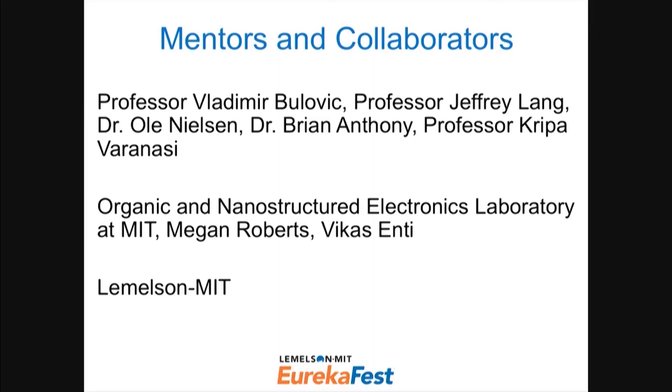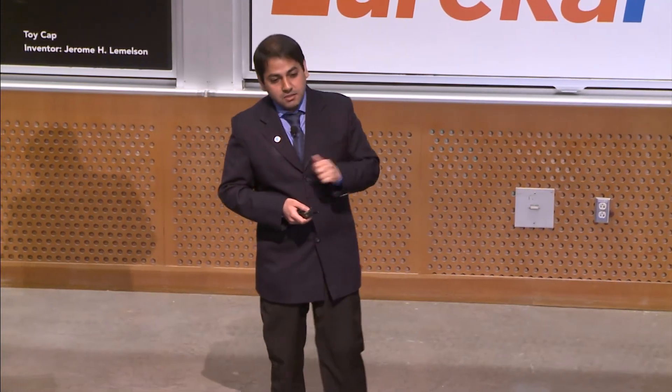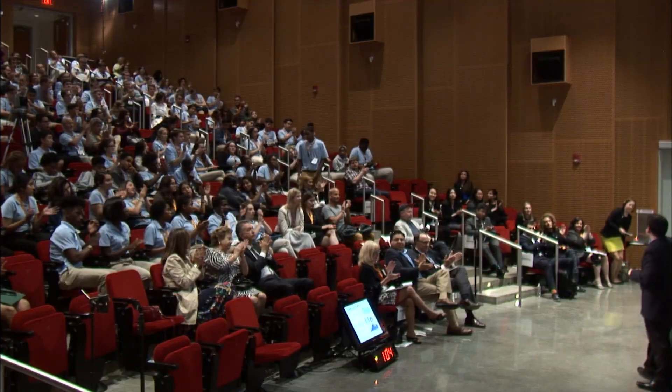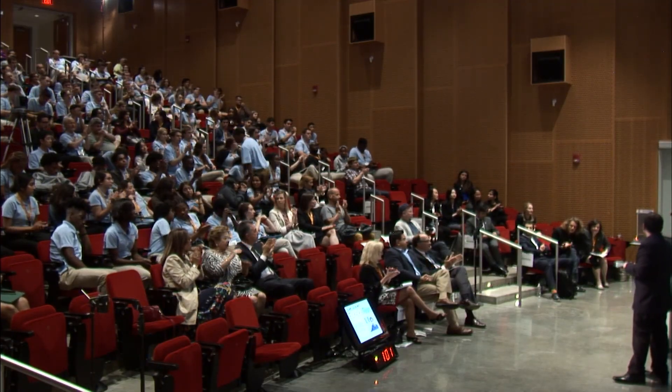A lot of this work would not have been possible without my mentors. I'd like to thank my PhD advisors Professor Vladimir Bulović and Professor Jeffrey Lang, my collaborators at Bose — Dr. Ole Nielsen — my lab mates at the Organic and Nanostructure Electronics Lab, and the Lemelson Foundation at Lemelson-MIT for this great opportunity and rewarding experience. I'll be happy to take any questions. Thank you.